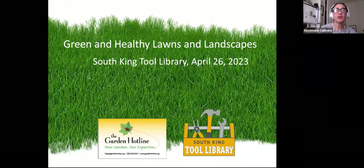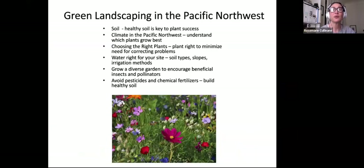Here's our garden hotline information with our email, website, and phone number if you have garden, lawn, and landscape questions. What is green landscaping in the Pacific Northwest? Our climate is unique — we're considered a Mediterranean climate. Sunset Western Gardener has us as zone 5, and on the US scale we're zone 8. Let's talk about where to start with your green landscaping and lawns, and this first bullet point is soil. Healthy soil is the key to plant success.